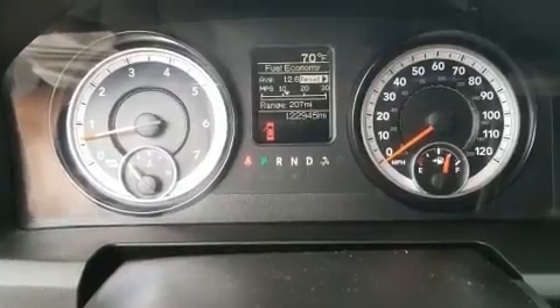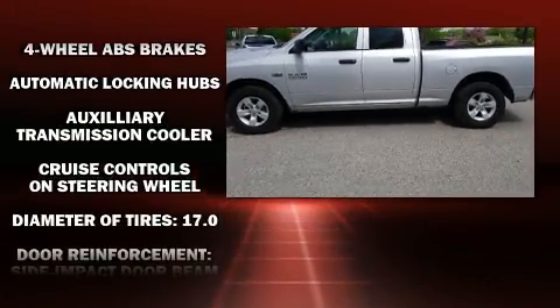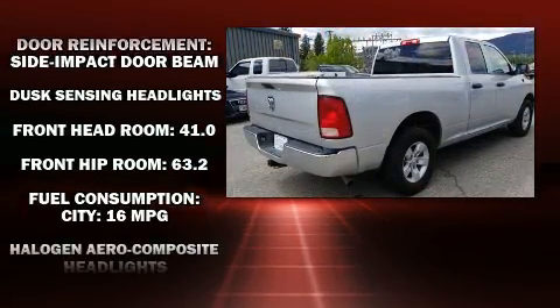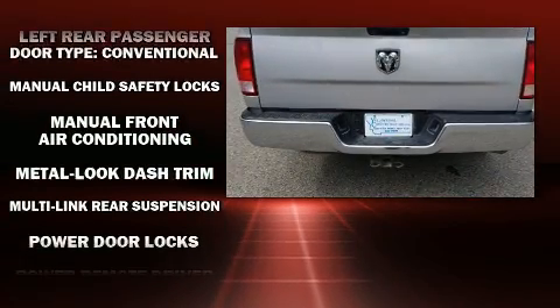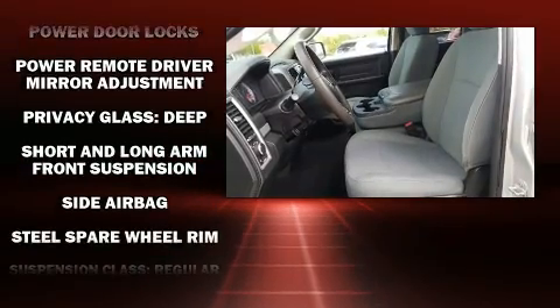Top features include power windows, a tachometer, variably intermittent wipers, a rear step bumper, a front bench seat, a trailer hitch, a bed liner, and air-conditioning.